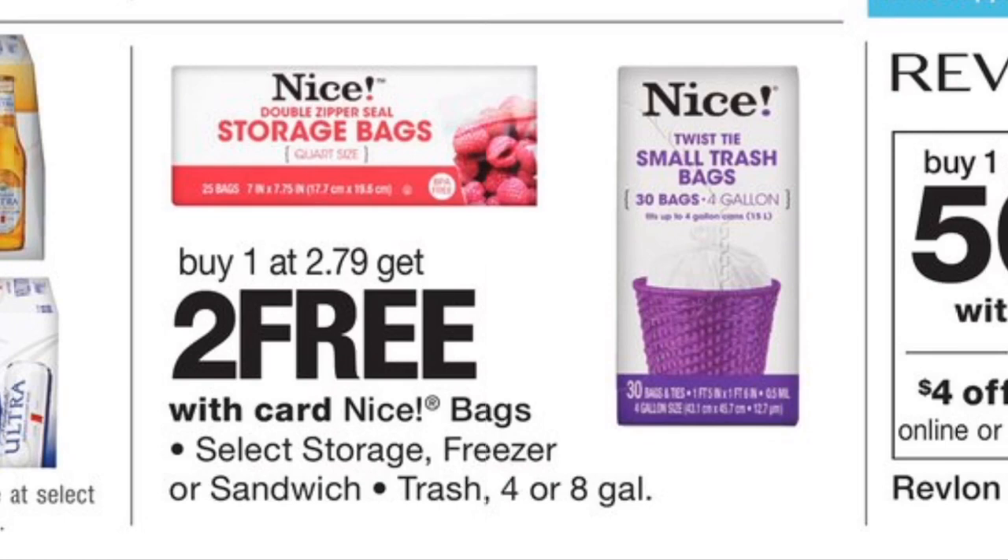The next deal is on the Nice storage bags and trash bags. They're going to be on promo — buy one at $2.79 and get two free — so you're basically getting three bags for just 94 cents each. I typically get my bags from the Dollar Tree for a dollar, so paying less than that is awesome, and you can roll points at Walgreens making it even cheaper. Grab any three varieties: trash bags, storage bags, gallon freezer bags, and sandwich bags are all included. Great time to stock up.